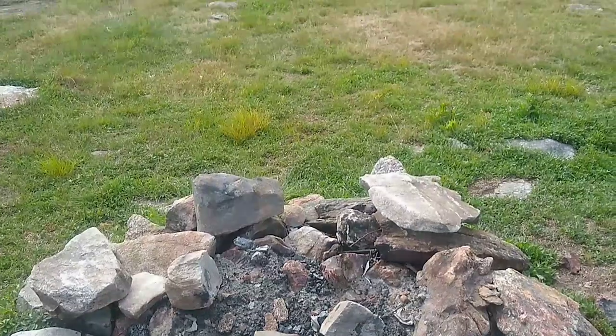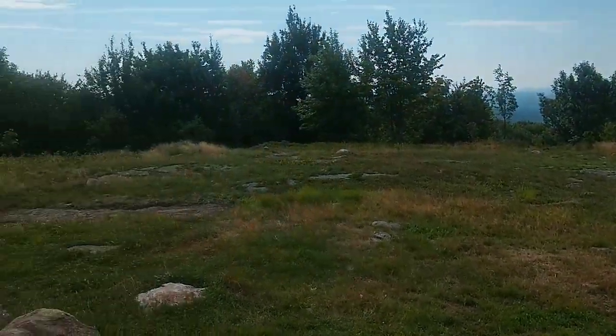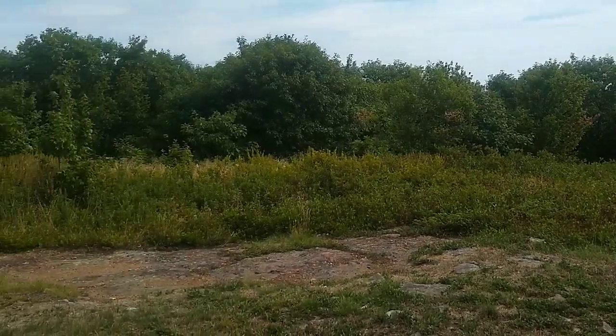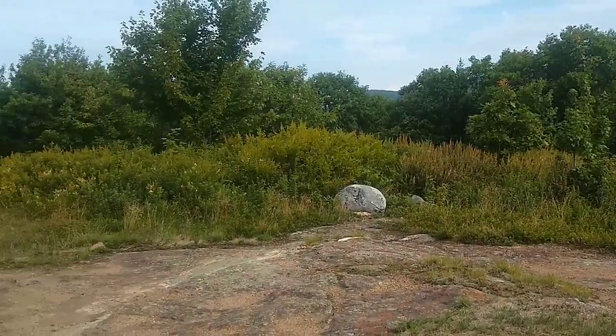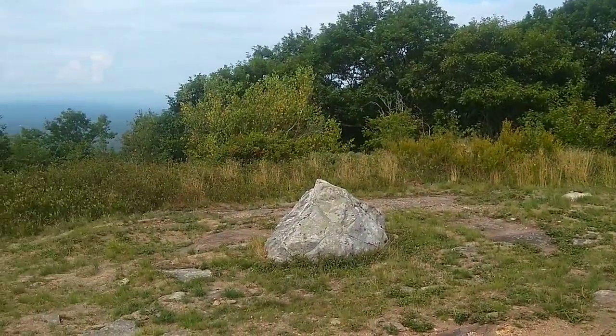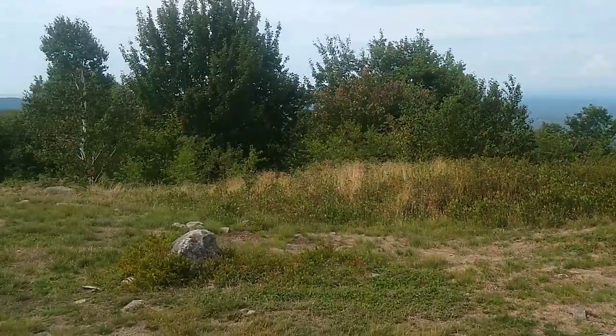There is the fire pit that is on the summit of Whiteface Mountain. Welcome to the summit of Whiteface Mountain. Not much for views from the actual summit, but of course we just had those awesome views right before the summit.